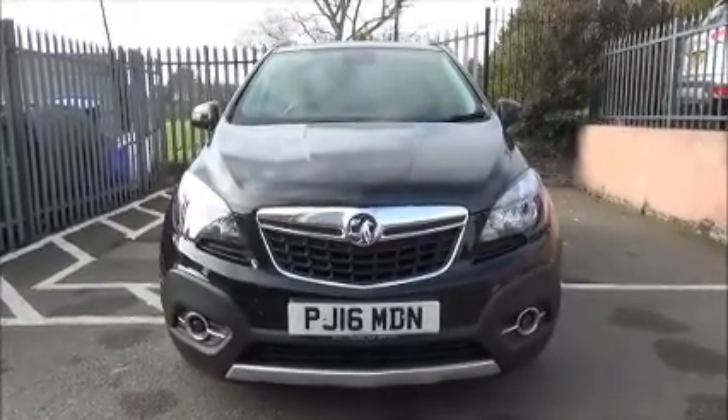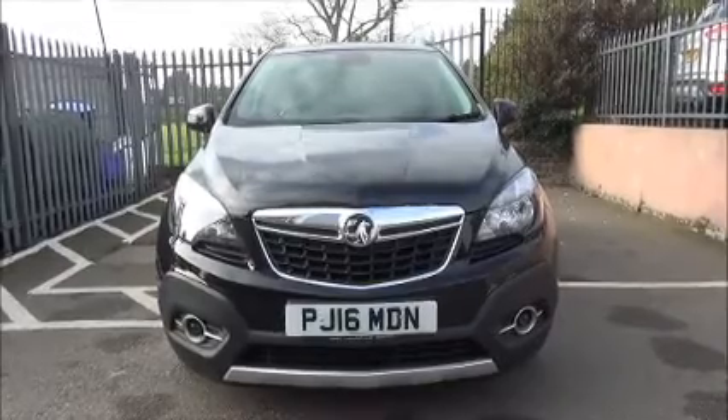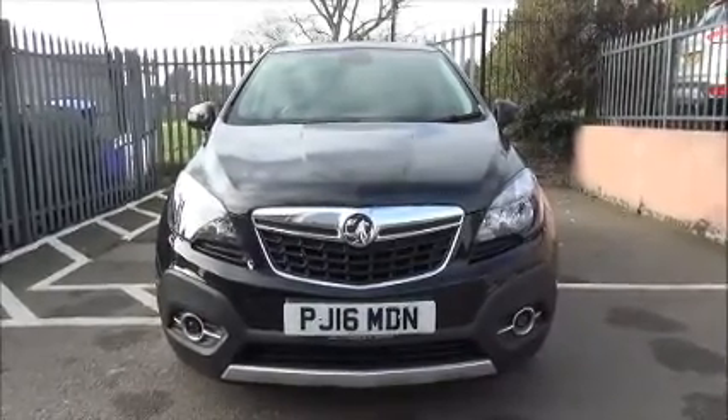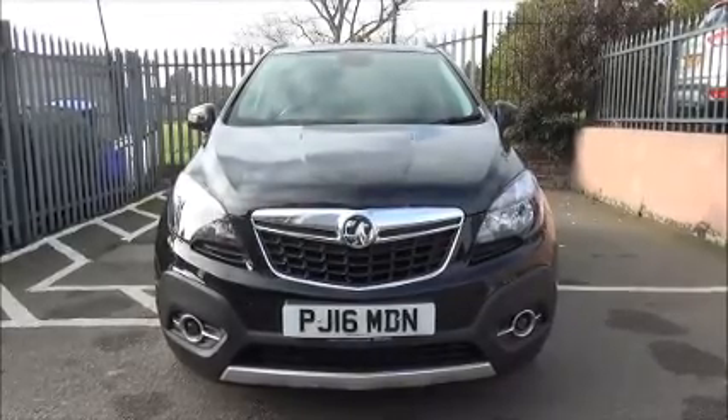The Mokka is fitted with fog lights to help visibility. It also has standard daytime running lights to improve safety. Parking sensors are fitted to aid easy parking at the front and rear of this vehicle.